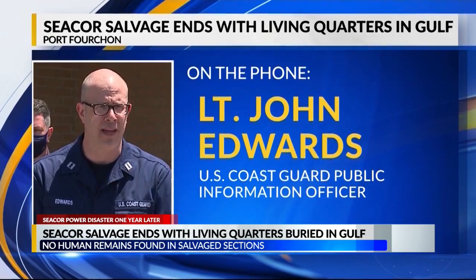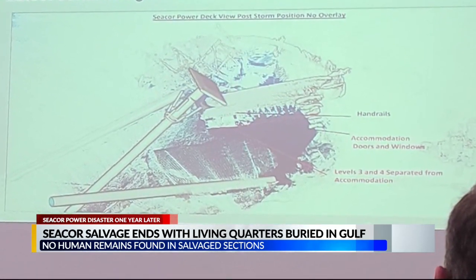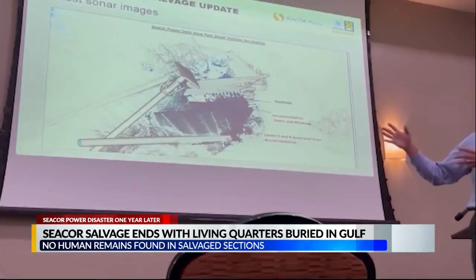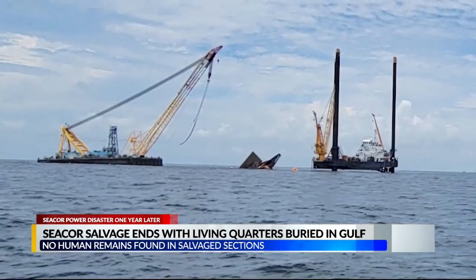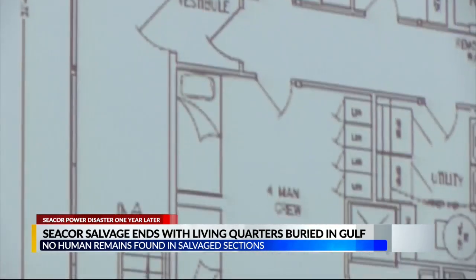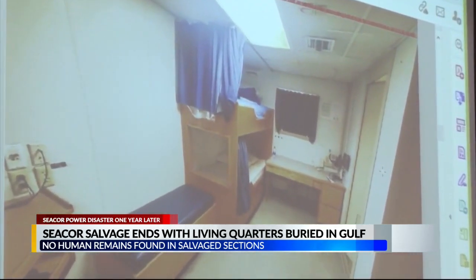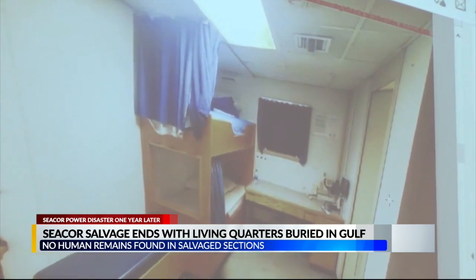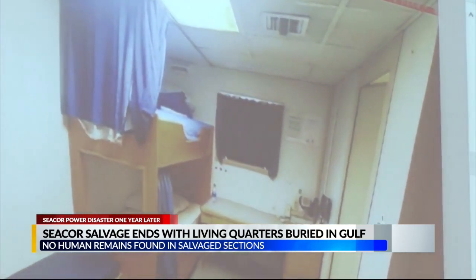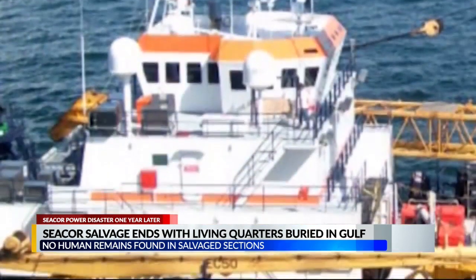At some point, C-Corp Marine decided to suspend salvage operations. KLFY previously reported in a family meeting with C-Corp and salvager Don John that those three main pieces were the bow, the stern, and the accommodations. So the remaining piece would be sort of the living quarters area.